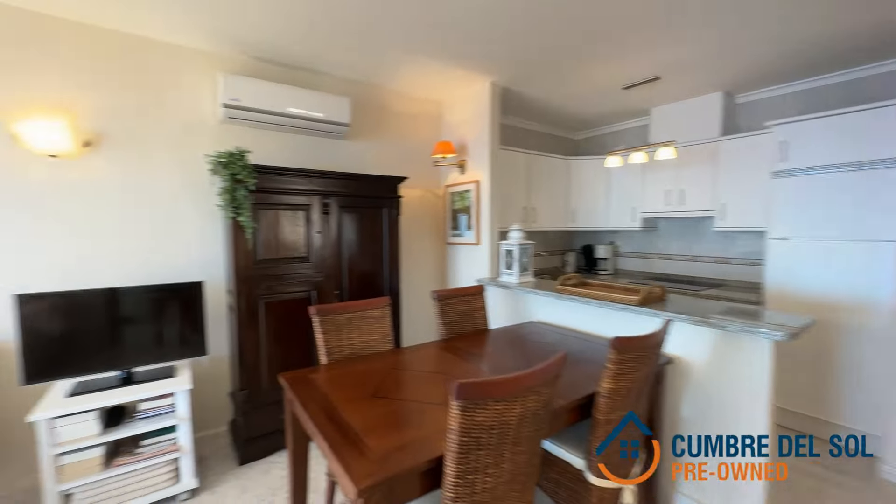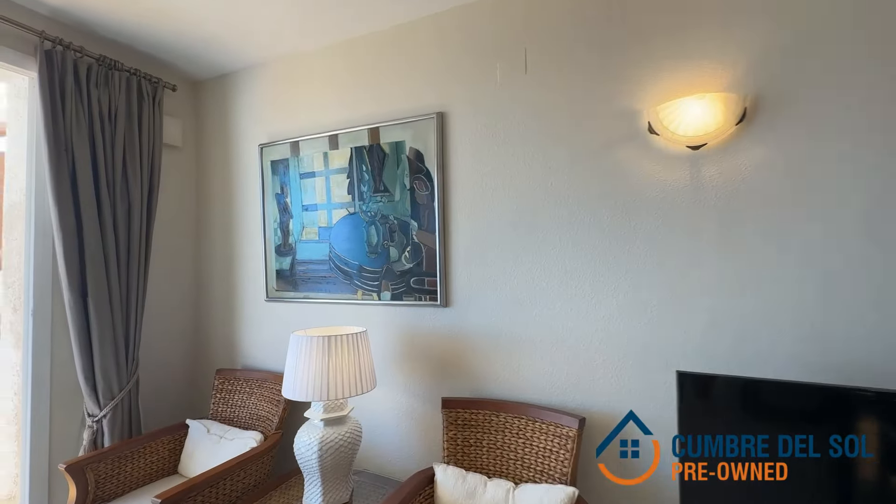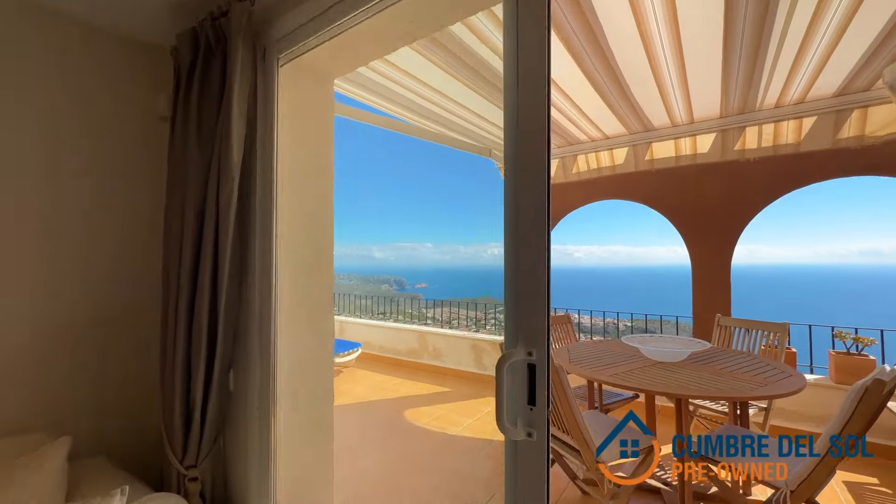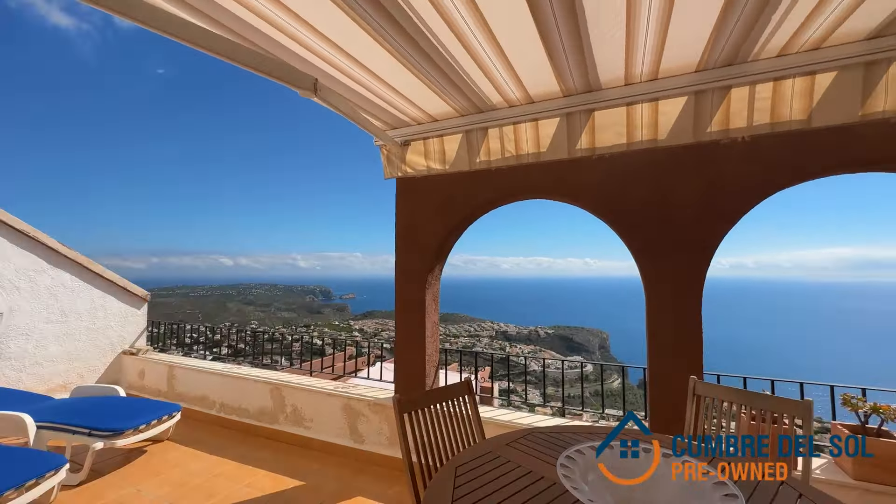The highlight of this place are the panoramic sea views. You can enjoy these stunning views from the kitchen, the living room and the master bedroom, as well as from the spacious terrace.